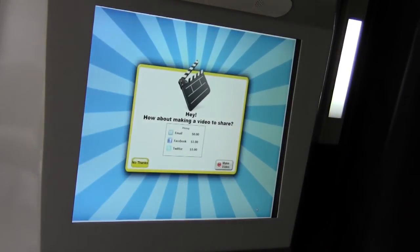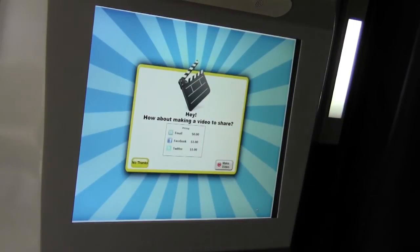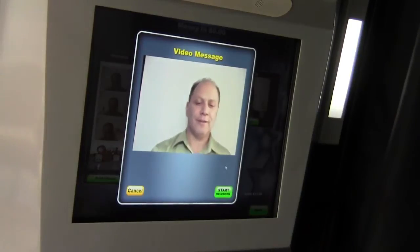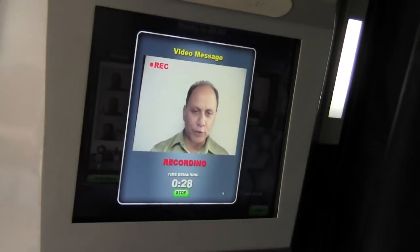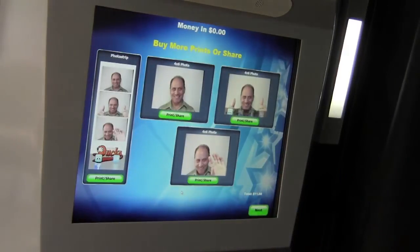Now it asks me if I'd like to make a video to share. I'm going to select making a video. The video can be posted either to Facebook, Twitter, or emailed as well. Now I'm going to make a video — it allows you to start recording when you're ready. Hi, I'm in the photo booth showing everybody how the new Smile 2.0 software works. It's a great product — best in the industry — and we hope you like it. Stop whenever you want.